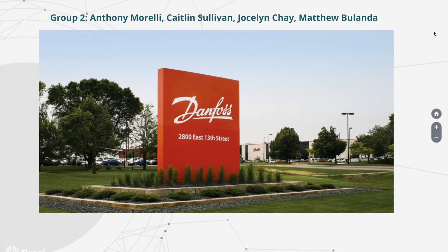Matthew Blanda, Jocelyn Che, Anthony Morelli, and Kaitlyn Sullivan completed Iowa State University's Industrial Engineering Spring 2017 capstone project for Danfoss Power Solutions in Ames, Iowa.